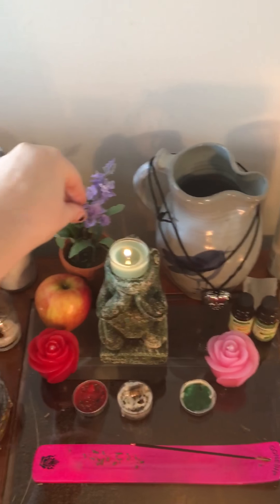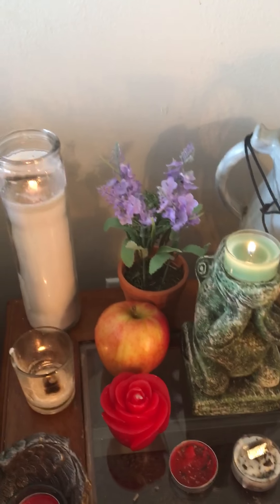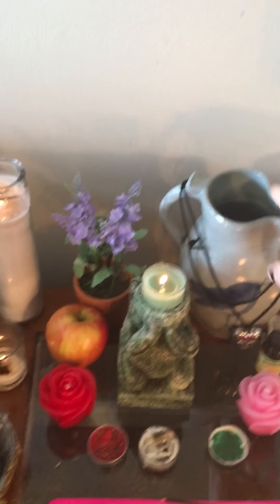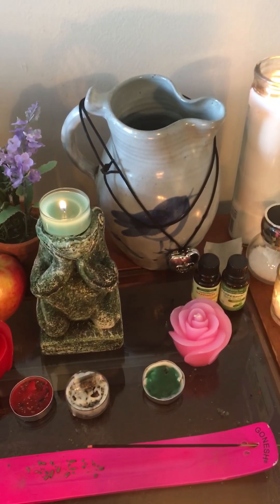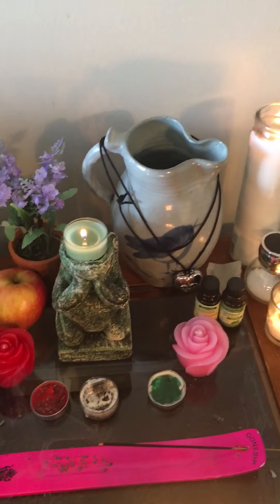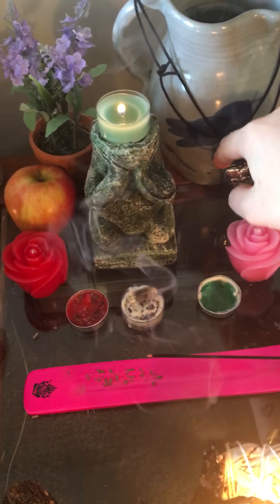This is a lavender plant. It's fake because my cats and my children would destroy them, and I thought it just looked really pretty and brought some vibrancy to everything. This is actually an antique water jug — it's got a bird on it. I really like birds; I feel very connected to them. And then the necklace hanging on it is just my mother's old necklace.